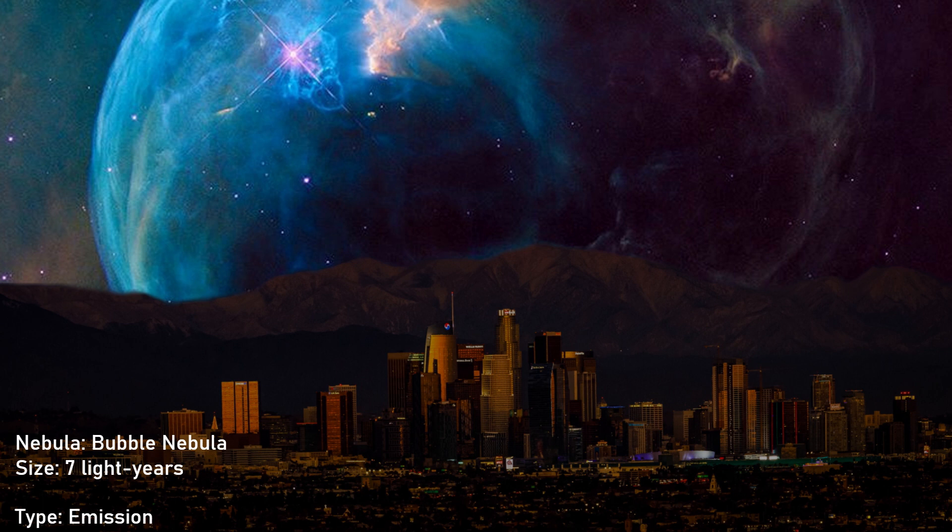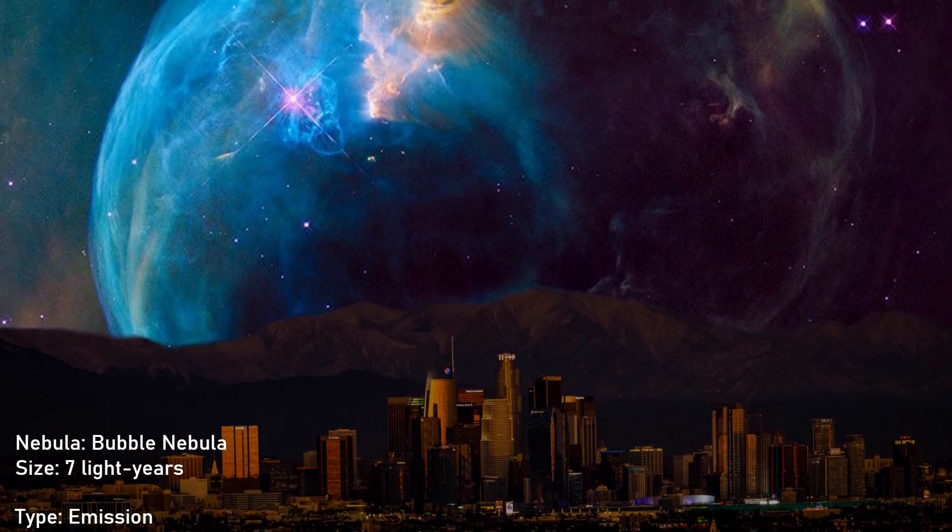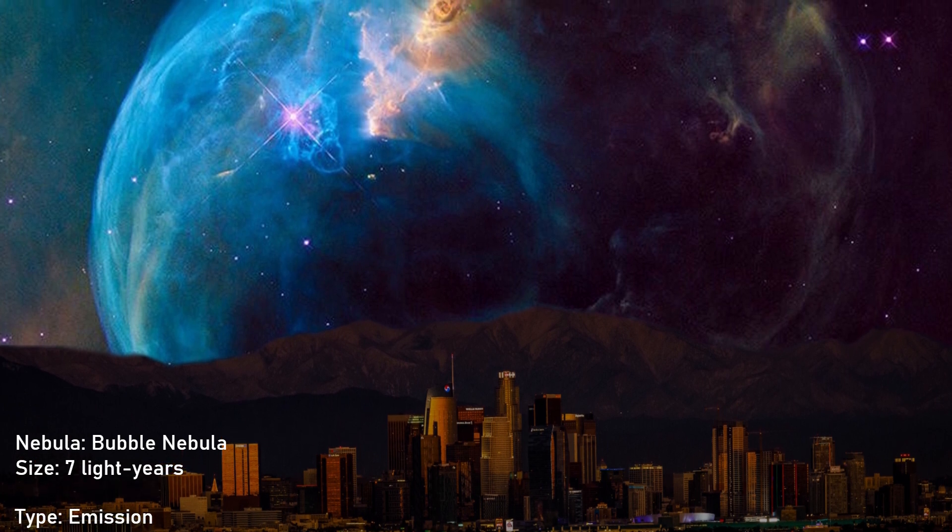Bubble Nebula. Its diameter is 7 light-years, or about 7 trillion kilometers. It looks like a gigantic cosmic soap bubble.